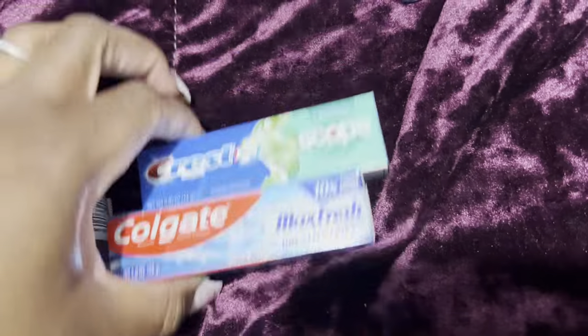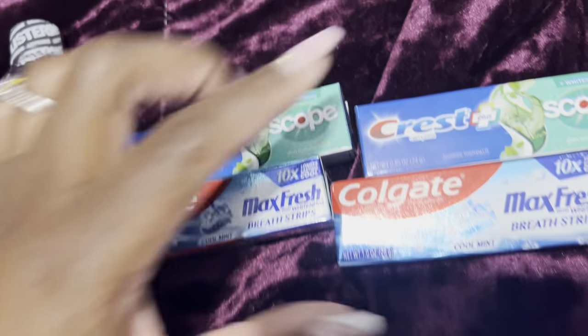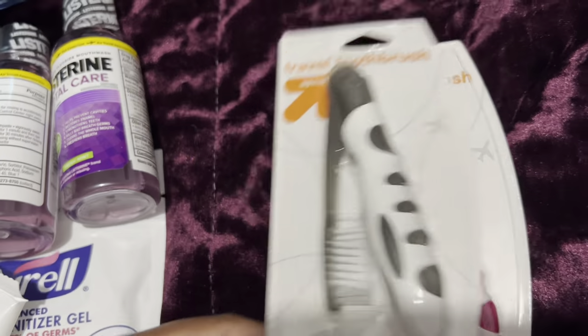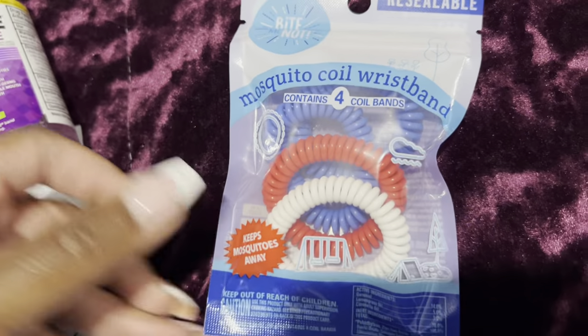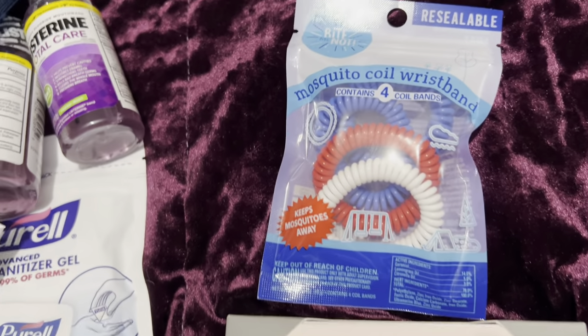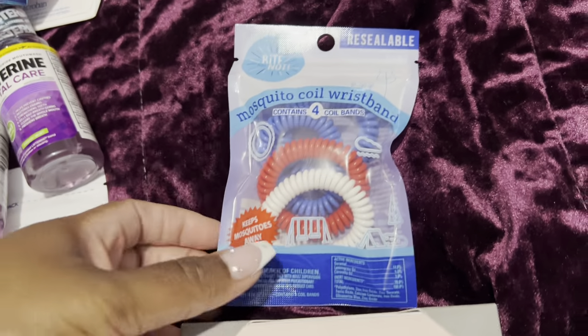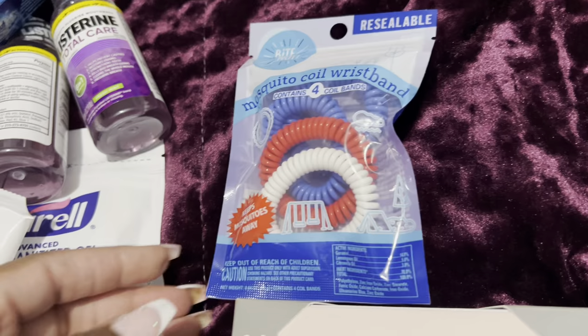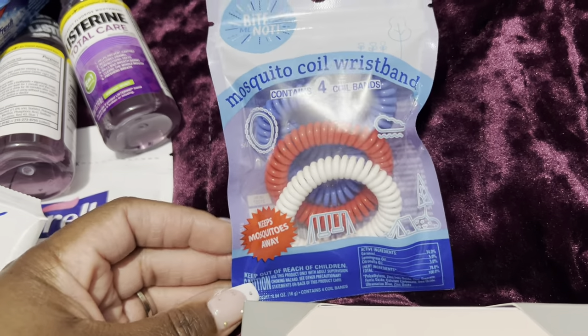I have two little travel toothpastes — my son likes Colgate and I like Scope — plus two travel toothbrushes, which I think is really cute. Also, for our excursion they told us mosquitos are bad out there, so I picked up these cute little mosquito repellent bands just to be safe and keep the bugs away.